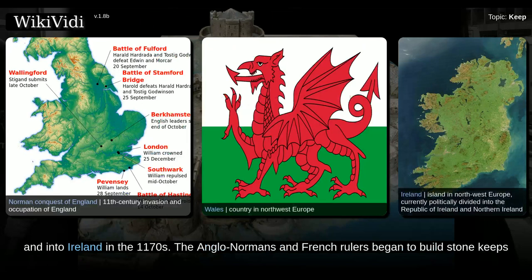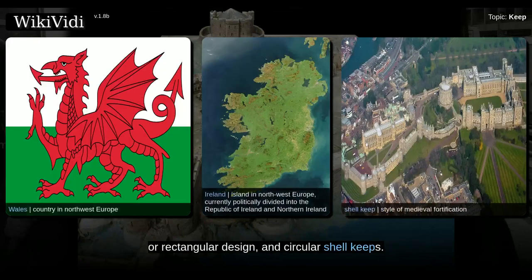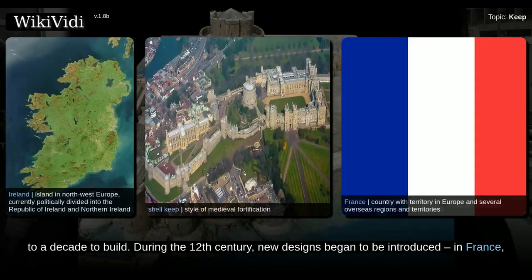The Anglo-Normans and French rulers began to build stone keeps during the 10th and 11th centuries. These included Norman keeps with a square or rectangular design, and circular shell keeps. Stone keeps carried considerable political as well as military importance and could take up to a decade to build.